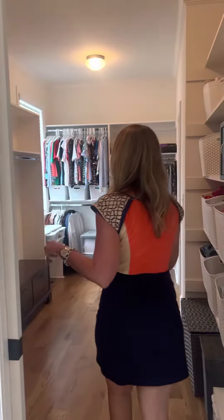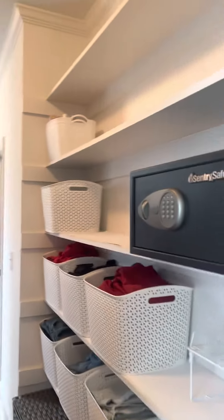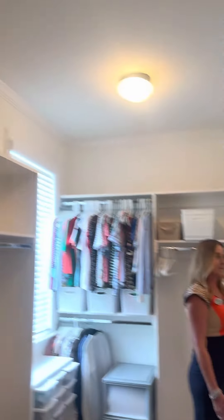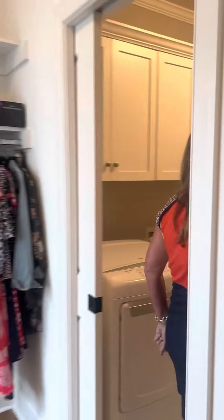And then a beautiful large walk-in closet, his and hers on both sides, with a pocket door that makes easy entry into the laundry area.